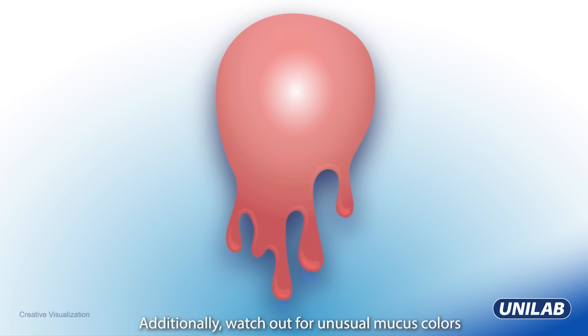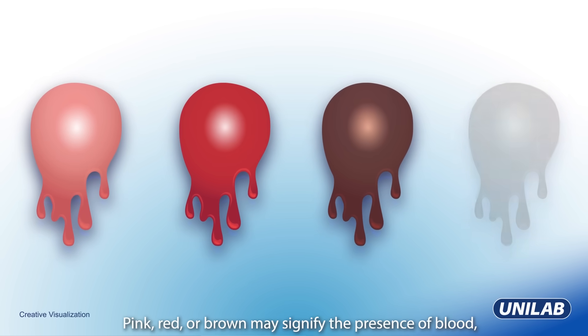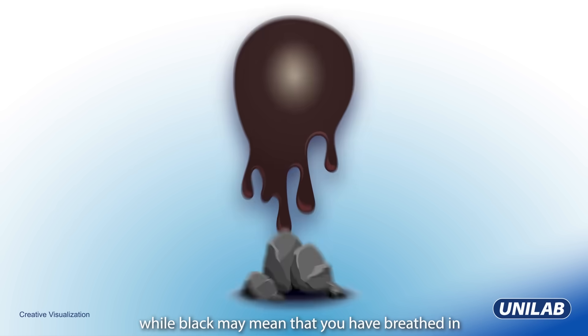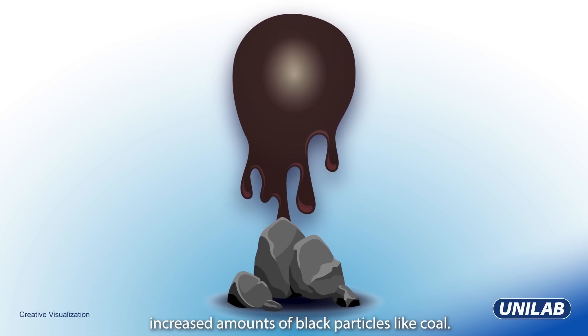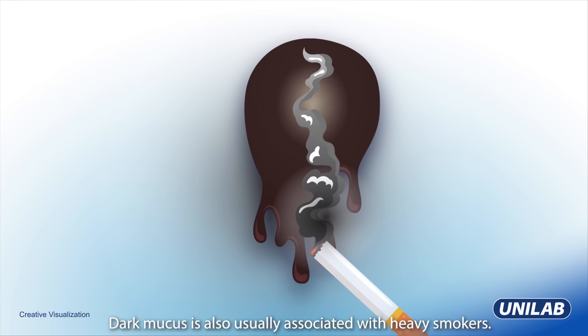Additionally, watch out for unusual mucus colors like pink, red, brown, or black. Pink, red, or brown may signify the presence of blood, while black may mean that you have breathed in increased amounts of black particles, like coal. Dark mucus is also usually associated with heavy smokers.